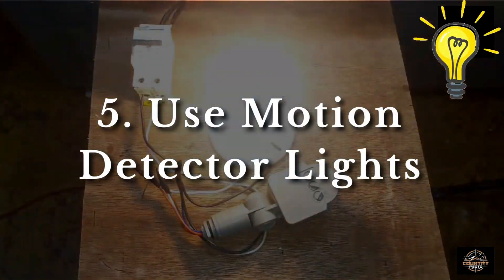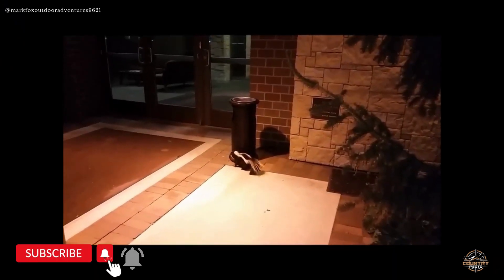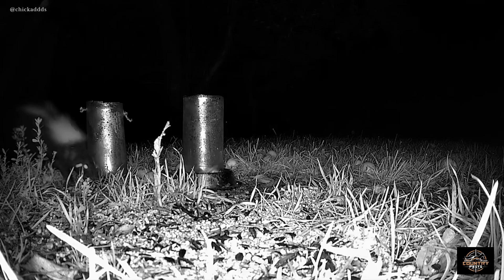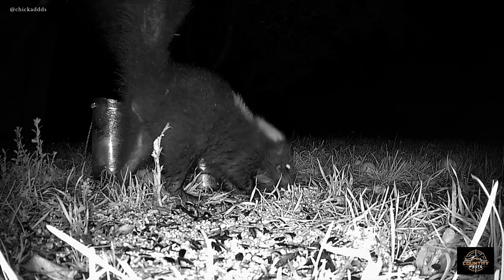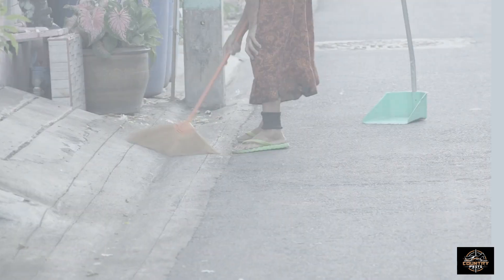You can also use motion detector lights. Skunks like to hunt at night. In some cases, bright lights can keep skunks away, but that is only effective if smelly odors and food are already put away and contained. A hungry or determined skunk will put up with lights to get the food. If you've already cleaned up around your property, adding solar motion lights works as an added barrier.